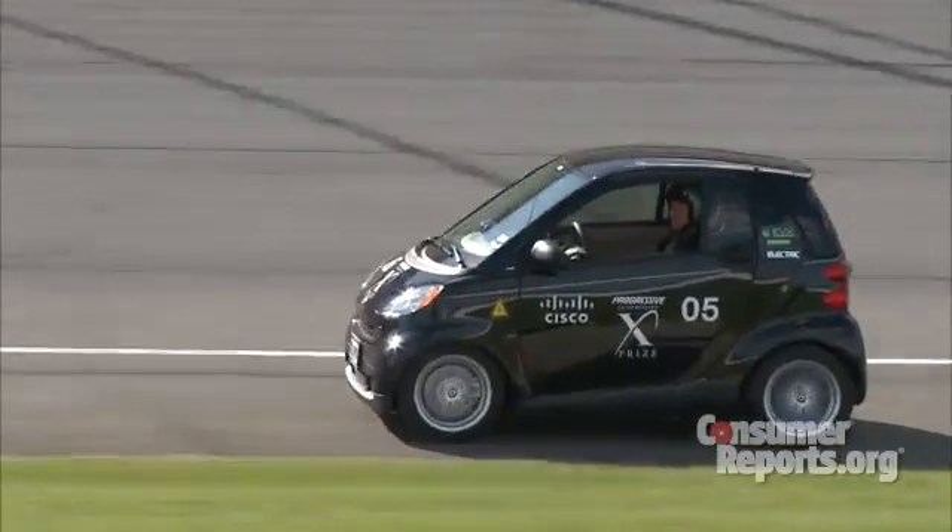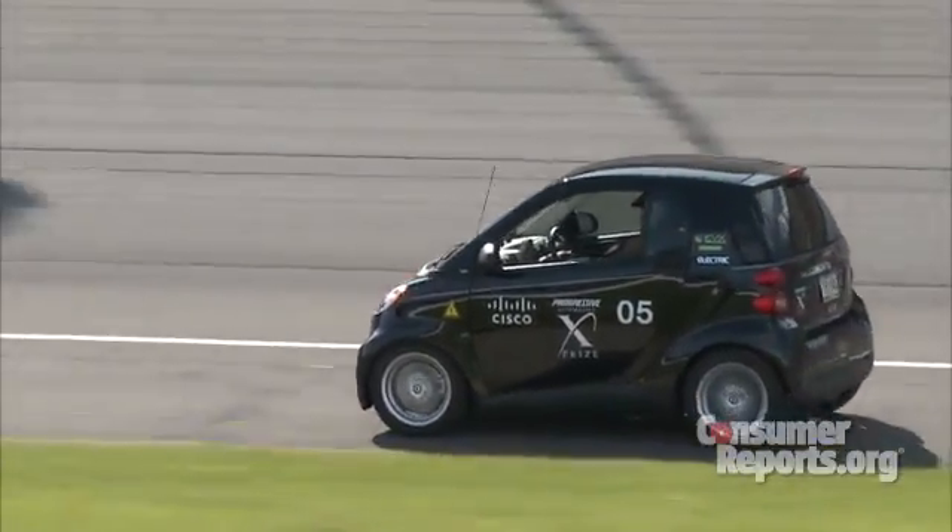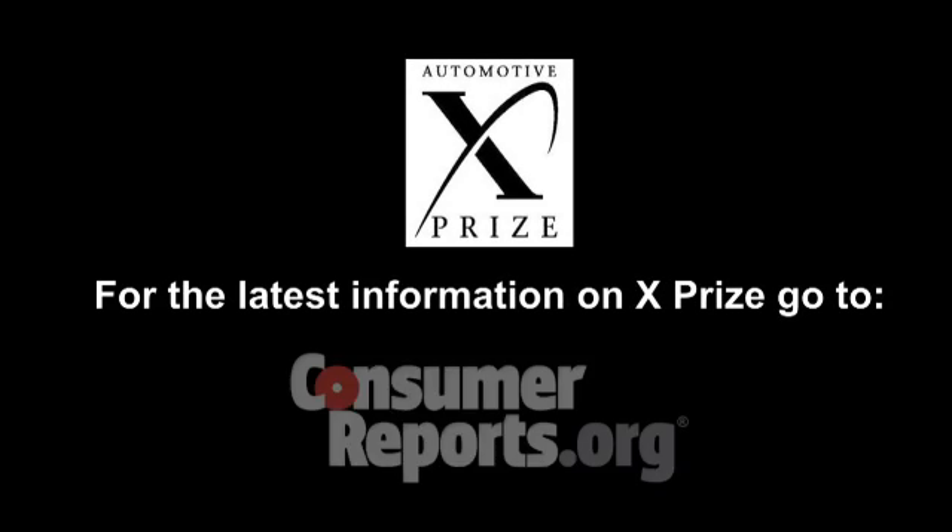I mean, that's pretty much all it is. You can go fast in electric cars.